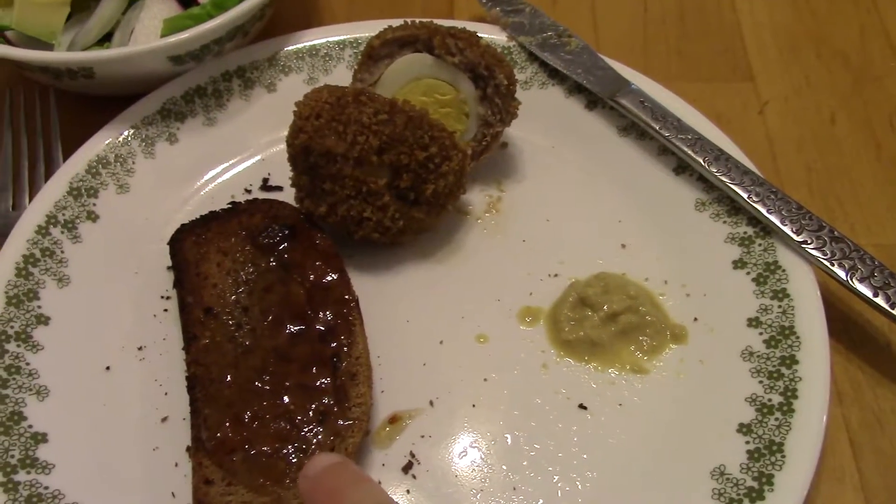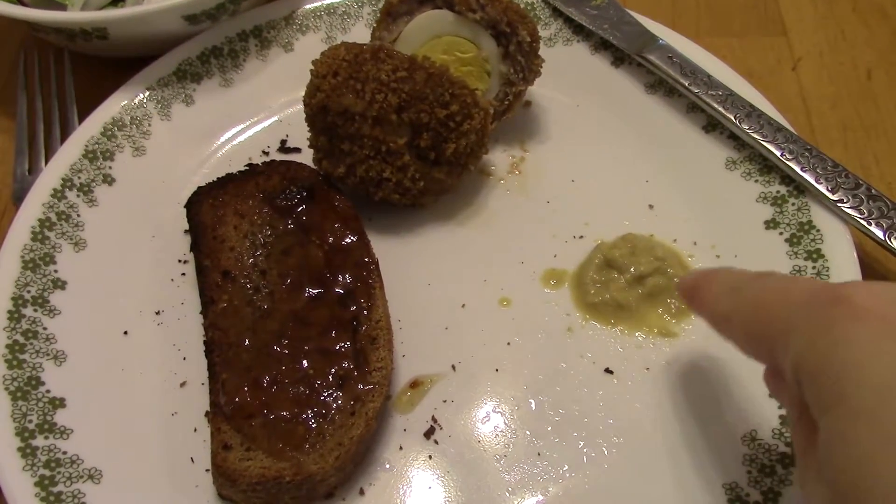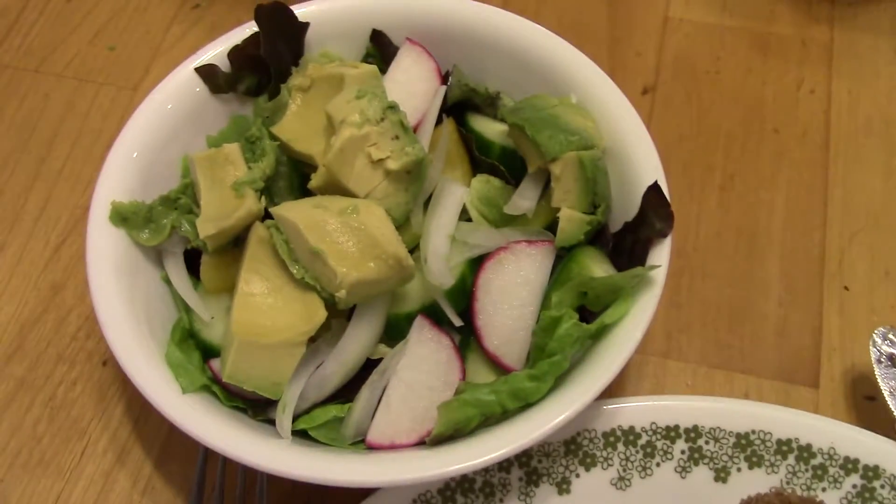I made some toast with homemade bread and some fig jam on it. There's some Dijon mustard to dip the egg in, and I also made a salad.